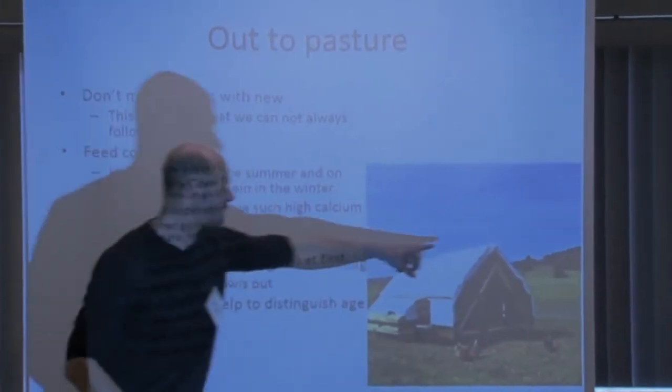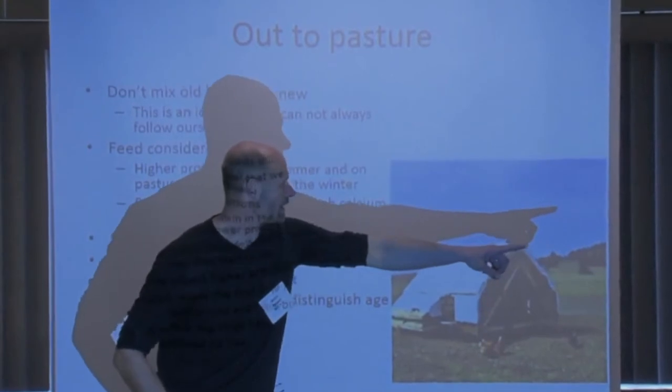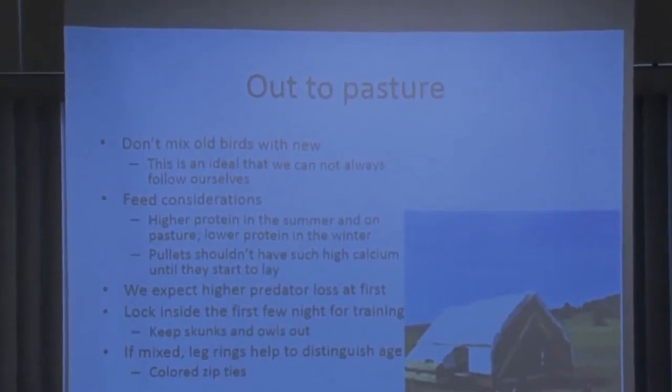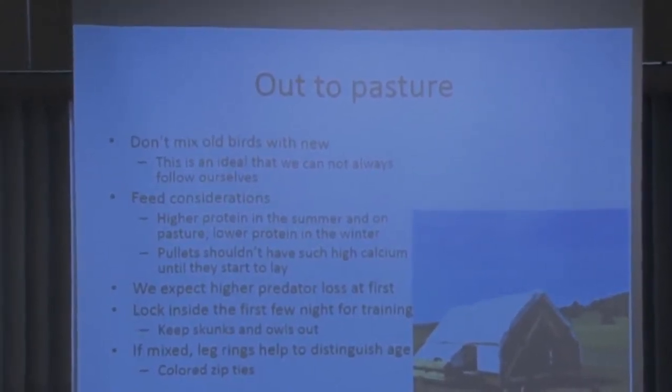I moved the ridge pole out farther and attached tarps as an awning, which helps quite a bit at midday — it increases the shade area. Actually more important for us than sun protection is predator protection, because we've got two eagles that are always around. That's our main issue in the middle of the day — eagles. We also have owls as an issue at night, and skunks a little bit.